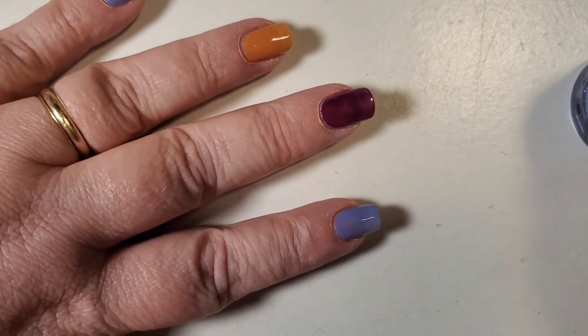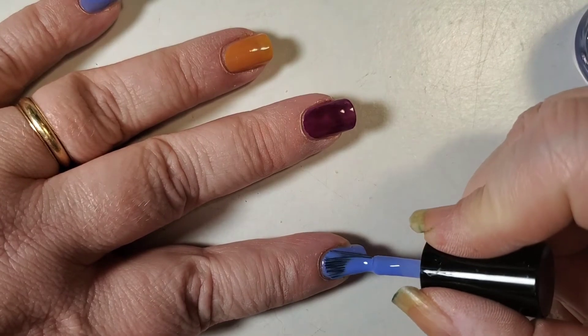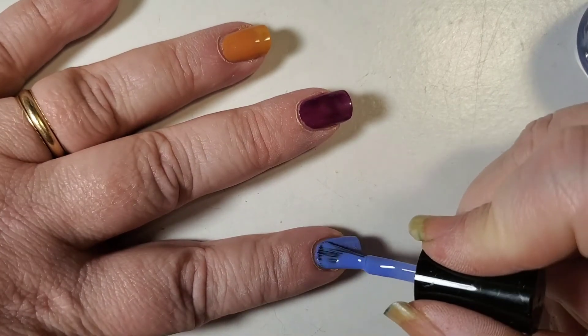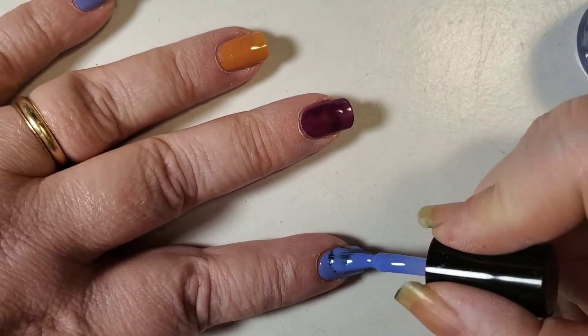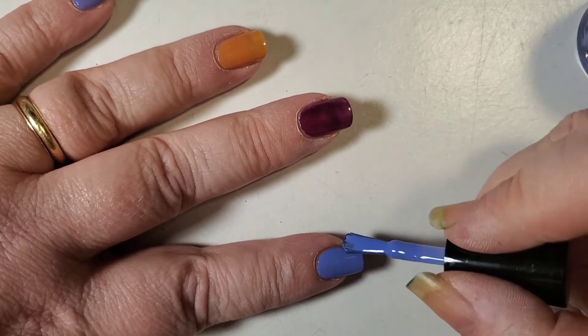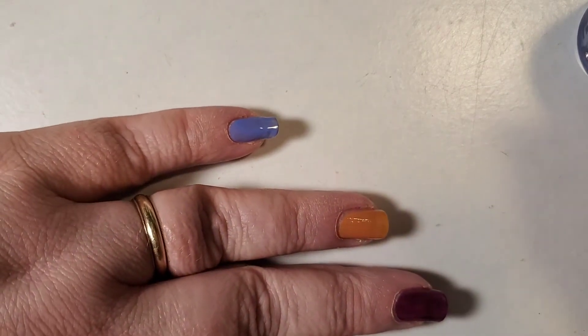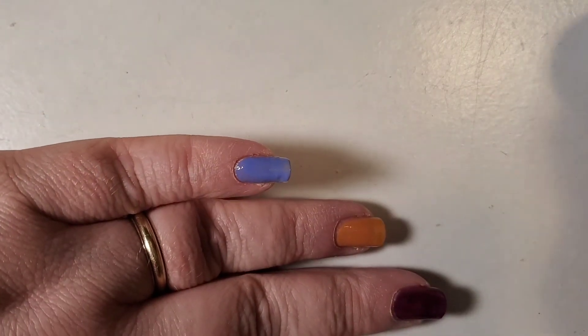I'm putting the second coat on now — beautiful coverage in two coats, absolutely beautiful, completely opaque. Every single one in this collection — get it now. I don't think it's limited edition; I think it's one that she's going to have for a while. It's an absolutely gorgeous collection.